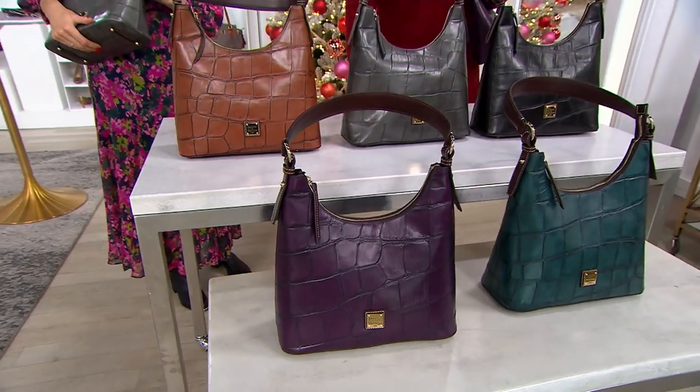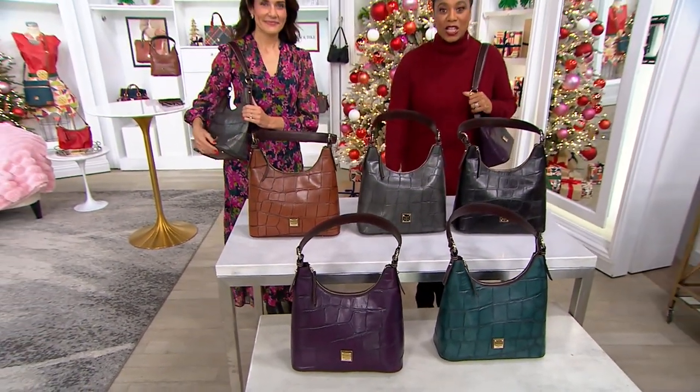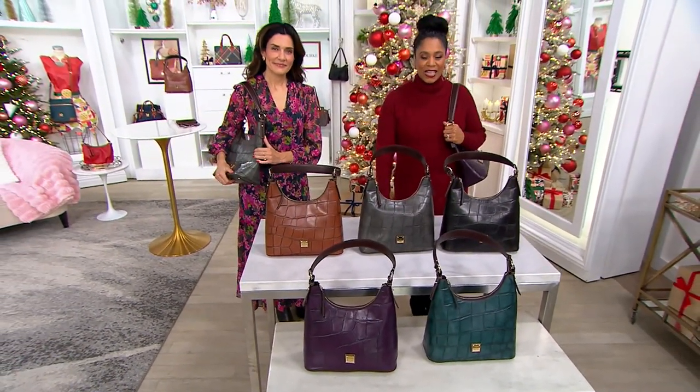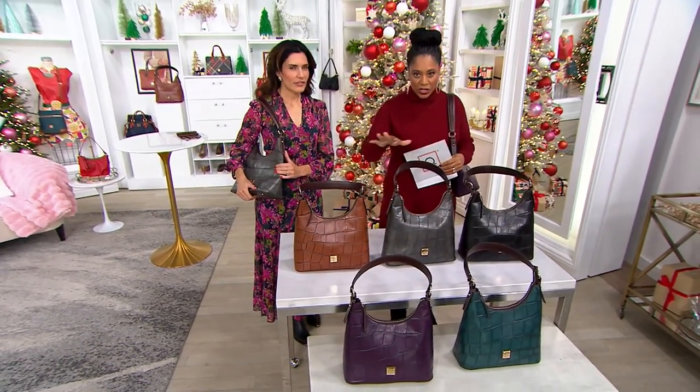$316.98 is your sale price. Your four easy payments here are $79.25. It's A626-458 and comes in five gorgeous colors.